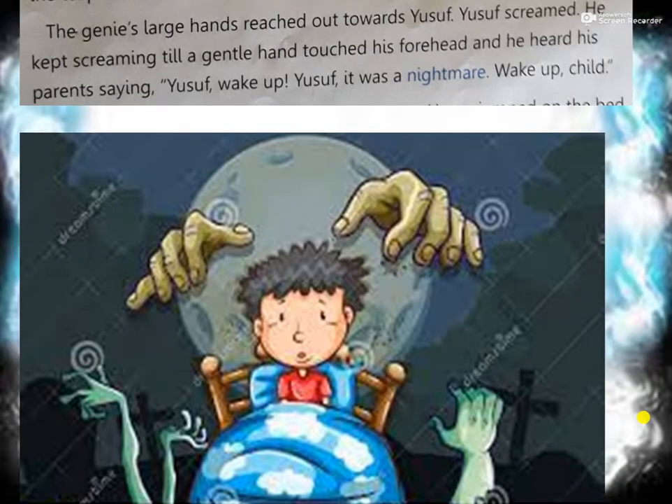The genie's large hands reached out towards Yusuf. Yusuf screamed. He kept screaming till a gentle hand touched his forehead and he heard his parents saying, 'Yusuf, wake up, wake up!' It was a nightmare - wake up, child. So whatever happened was a nightmare. A nightmare is a bad dream. Actually, Yusuf did not go to the secret room on the second floor. It was a dream - stealing the keys, entering the dark room, opening the teapot, the genie coming out, asking for three wishes, the genie getting angry at his bad behavior and taking him back into the teapot as a servant. That was all a nightmare.